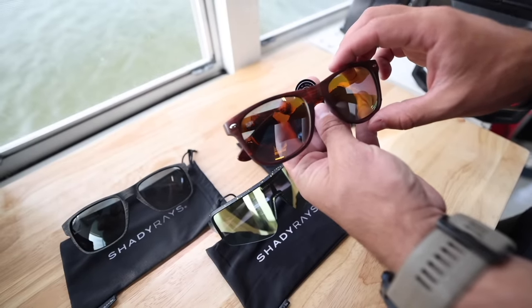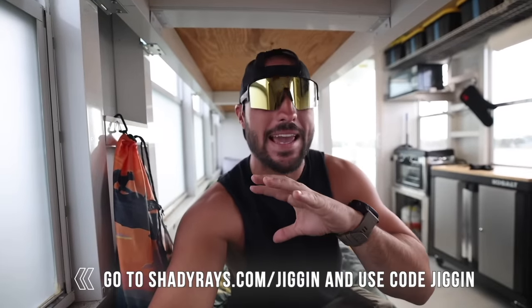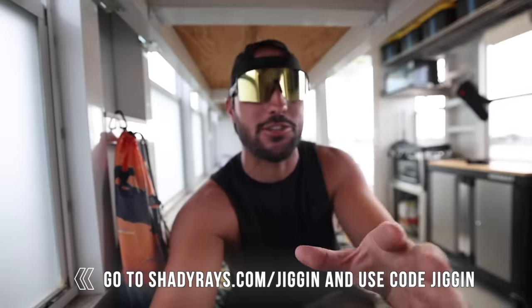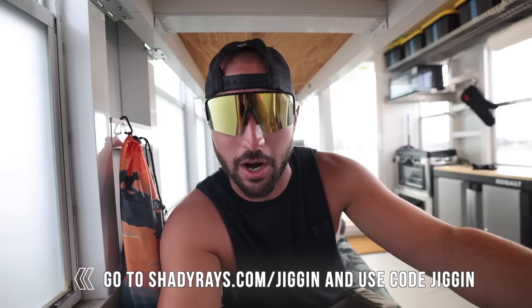Shady Rays protects your eyes from the sun with premium polarized lenses that are built to last. Shady Rays backs every pair with their industry-leading lost and broken replacement program - if you lose or break a pair, even on day one, they'll send you a brand new pair, no questions asked. You can exchange them for a new pair or return them for free within 30 days. With every order, the Shady Rays Impact program works with nonprofits worldwide to make an impact on the lives of children and young adults. Right now, when you buy one pair of Shady Rays, you'll get a second pair for free. Go to ShadyRays.com slash Jiggin and use code Jiggin.